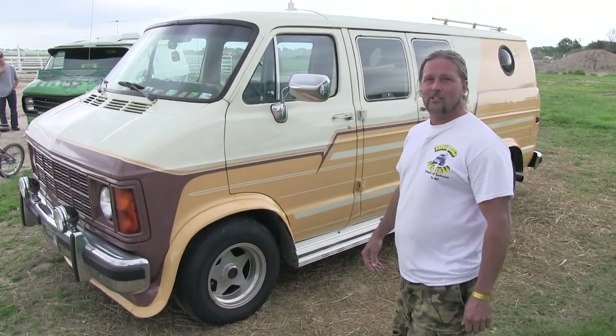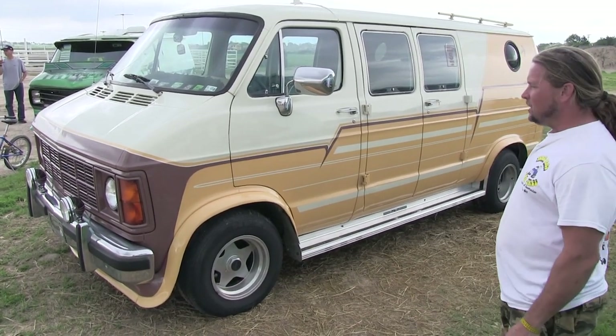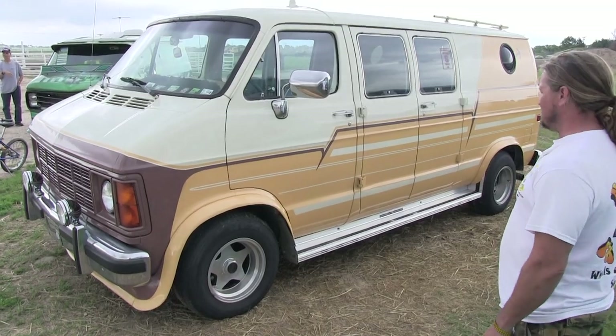Hi, my name is Wes and we are at the 50th Van Nationals. This is a 1988 Dodge B250 with a 318 engine and a 46RH transmission.